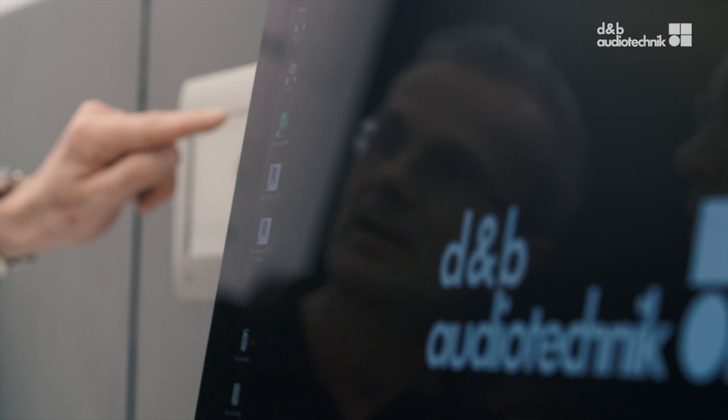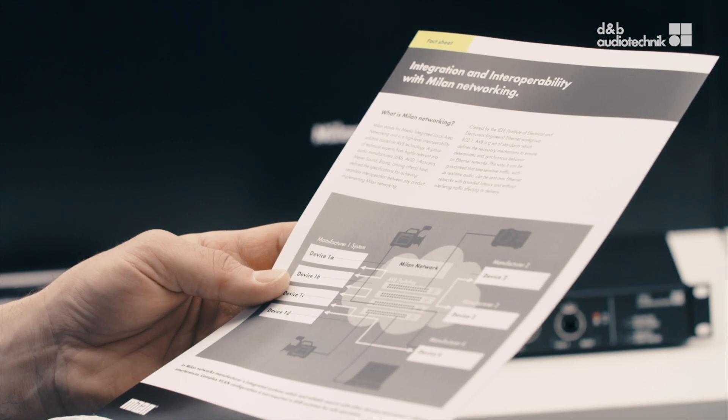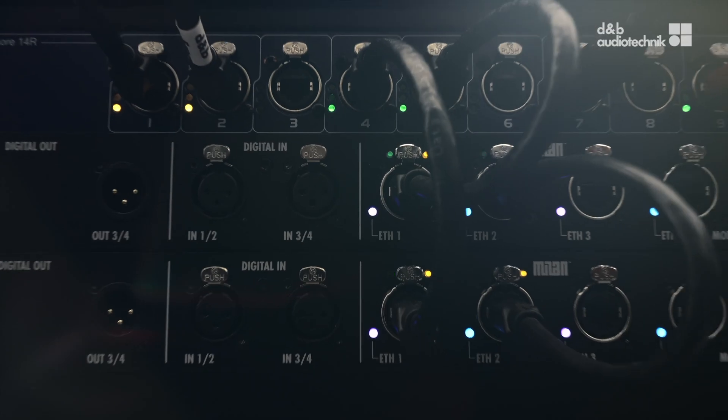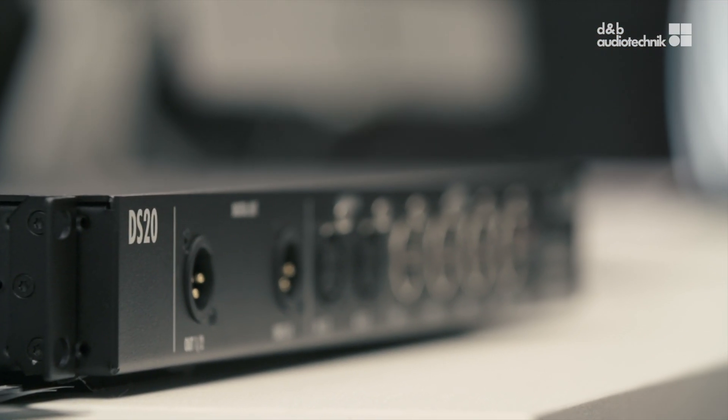Being committed to the most relevant open standards, D&B, amongst some other key players in the market, defined a specification for the best interoperation within a media network with every product when implementing Milan. And D&B just launched the first certified Milan product, which is called the DS20 Audio Network Bridge.